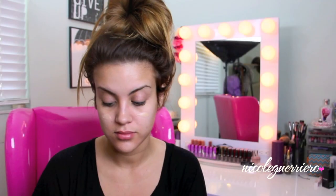Even when I'm in a hurry, I really like to prime my face because it just takes the greasiness away and it also takes some of the redness away. So here I'm just using Benefit's Porefessional.